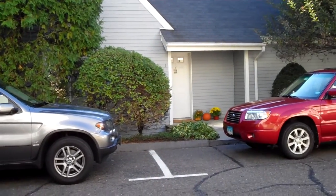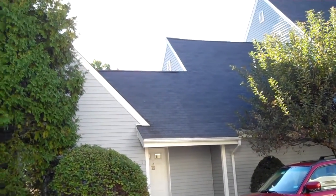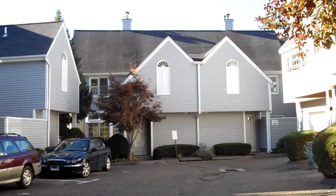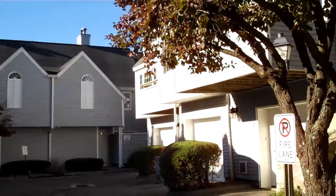I double parked so I could take this shot. The structure is actually quite interesting and quite nice, and these are all two and three bedrooms up here.